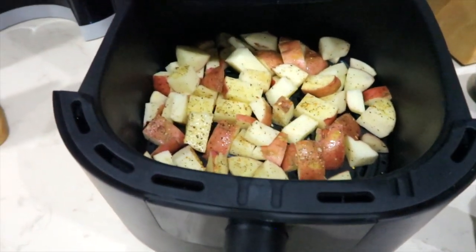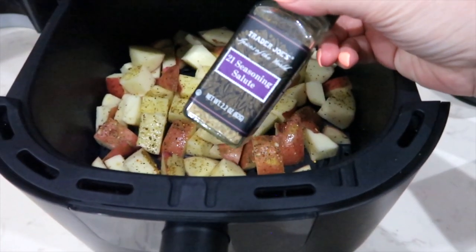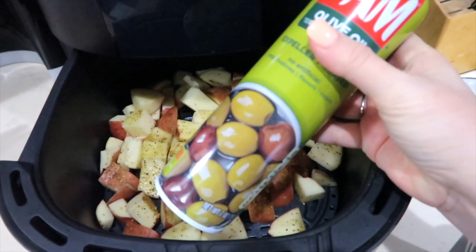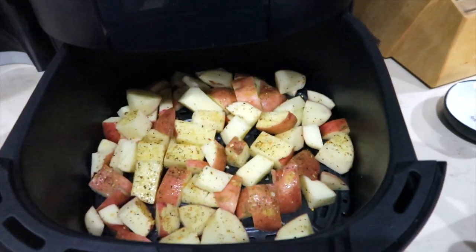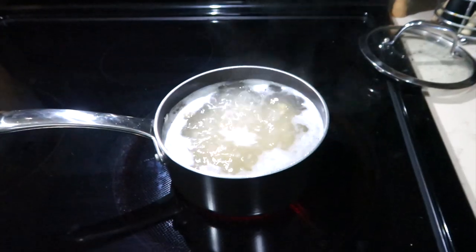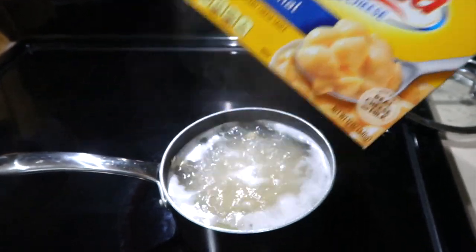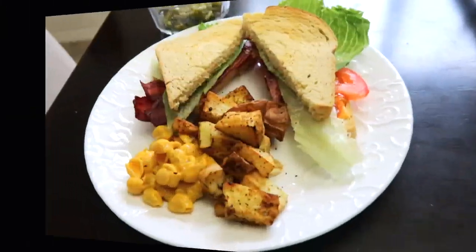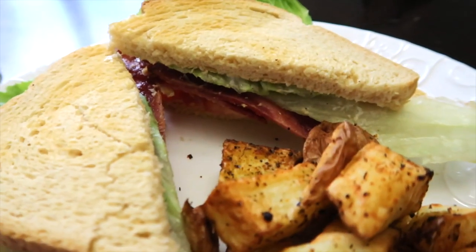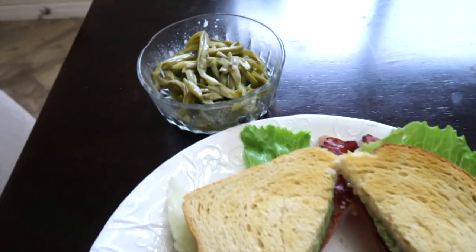For one of my sides, I have some potatoes cut up in the air fryer with 21 Seasoning Salute by Trader Joe's — which I ordered online because I don't have a Trader Joe's — and some olive oil spray on them. I have a can of French-style green beans to heat up in the microwave, and bubbling away on the stove I have some Velveeta shells and cheese. Those are our sides going with our BLTs tonight. This is mine: I have the potatoes, a little bit of macaroni and cheese, and some green beans. I am so looking forward to this sandwich — it smells and looks delicious.